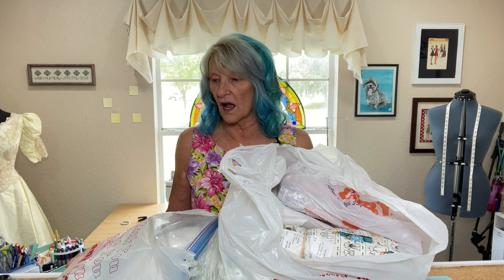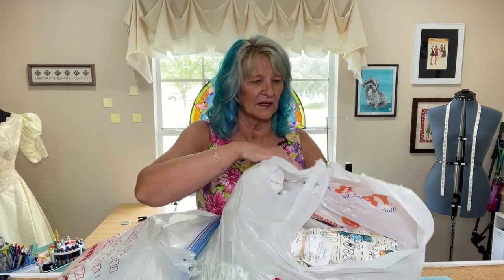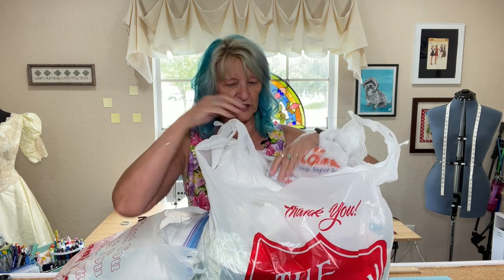Of course, I found things. I was looking for some things specifically, so I'll start with those. Let's get into these two bags. This one's kind of a big bag, and this one was from the Salvation Army.